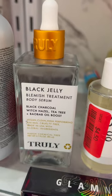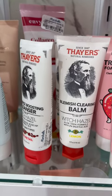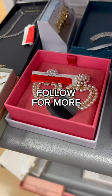I also found this blemish treatment on clearance, and this is my favorite witch hazel line. Next time you need skincare, don't forget about Marshall's. Follow me for more.